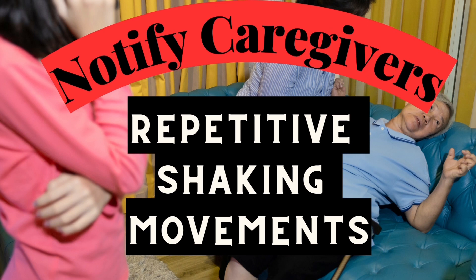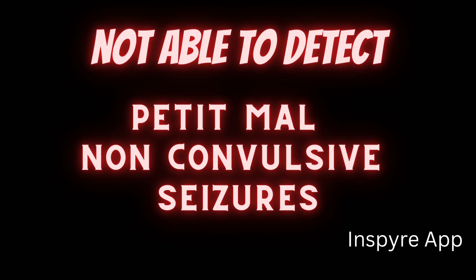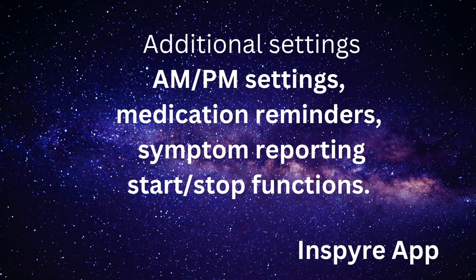It will notify the caregiver about repetitious shaking movement. It will not detect petite mal or non-convulsive seizures. It has additional settings, including AM/PM setting, medication reminder, symptom reporting, start and stop function, and more.